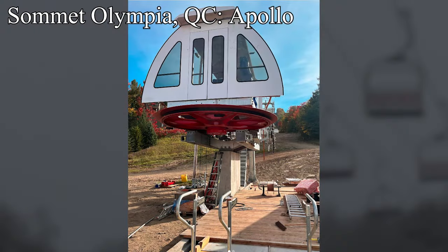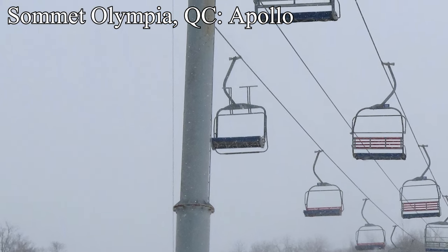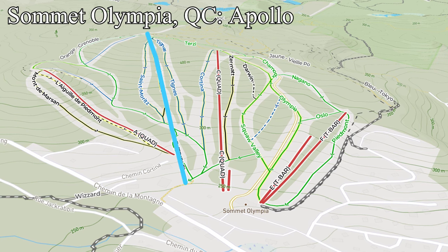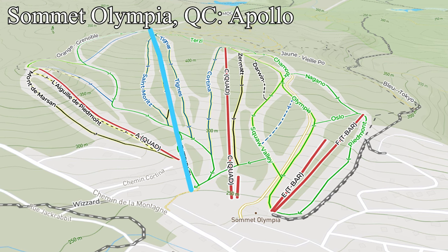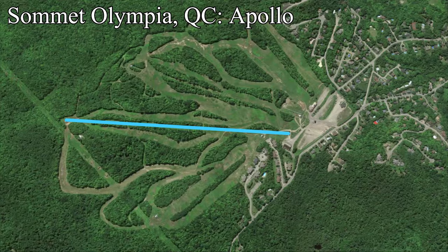Over at Sommet Olympia, Quebec, a new fixed grip quad is going in to replace the old B Triple. The previous lift was old and ran on diesel, so they're building the new lift to increase reliability and decrease emissions and fuel costs. The new base-to-summit quad, dubbed Apollo, will be only a slight step up in the skiing experience at Sommet Olympia — similar speed and only a small capacity increase. The biggest upgrade will actually be the loading carpet, allowing beginners using the runs it serves to load more easily.